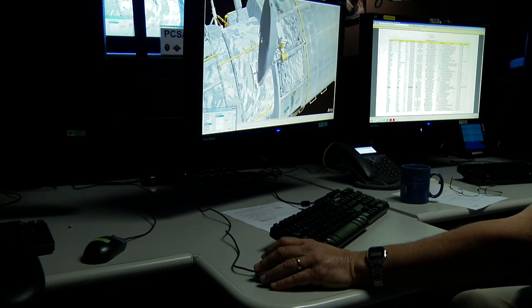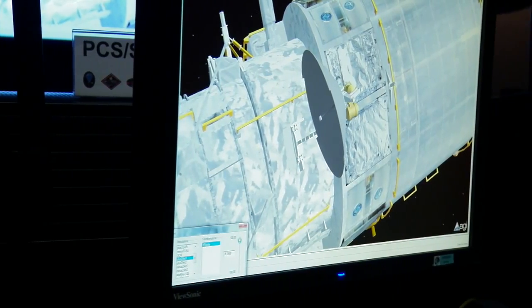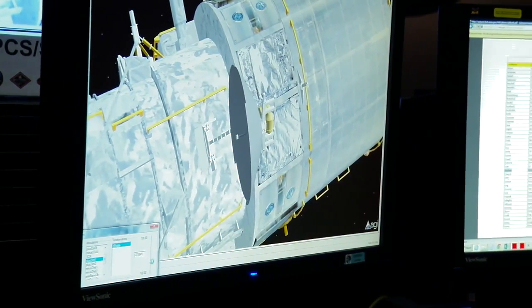Today you would bring it up on a screen and move the thing around and see what's going on. But these were much more primitive days. So I was with my hands trying to figure out what the various positions of the high-gain antenna motors were.